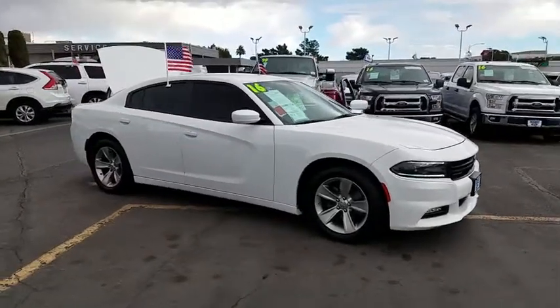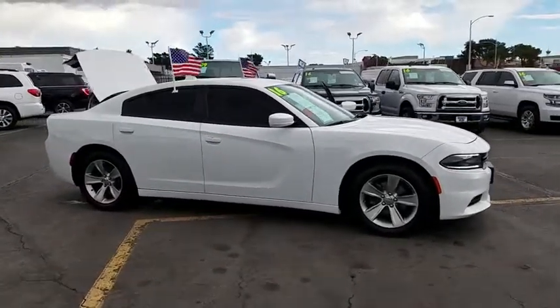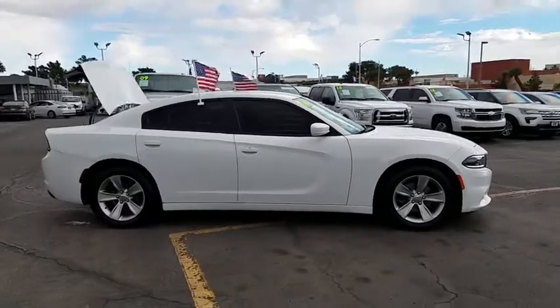The 2016 Dodge Charger injects some versatility, comfort, and sophistication into your muscle.